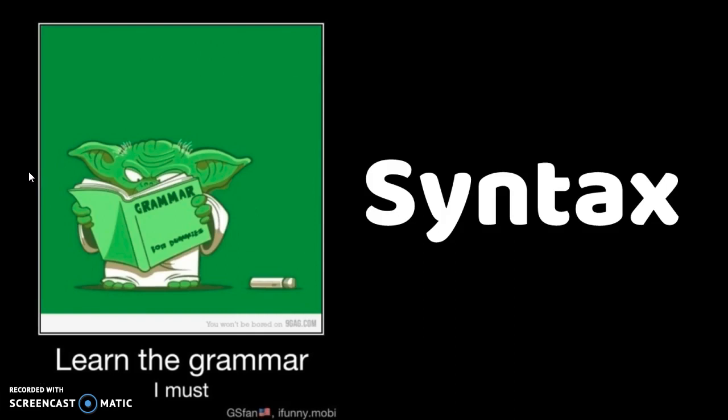And that's it for our vocabulary. So make sure to use those in your writing — I'll be looking for them. So next let's talk about syntax.